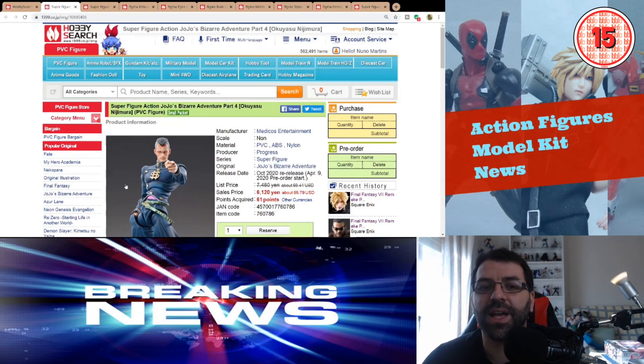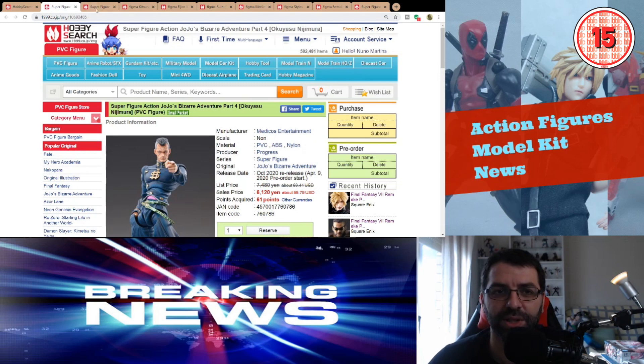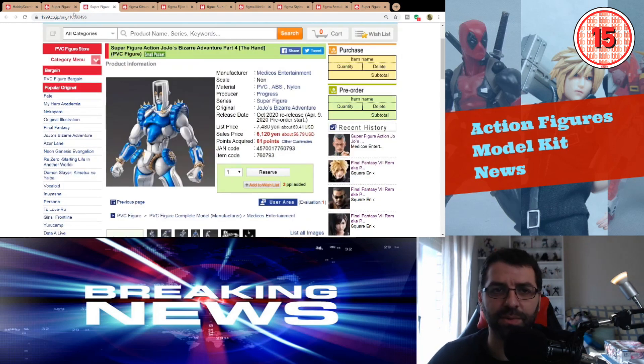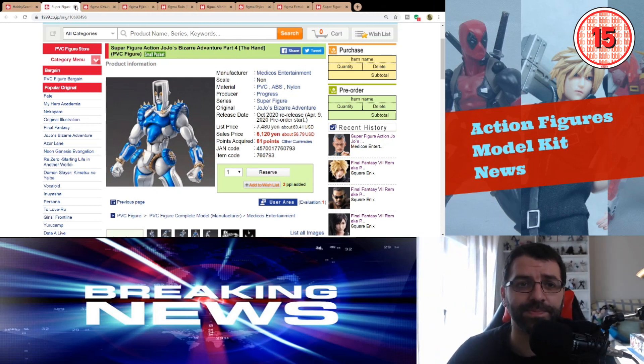Then we have some JoJo figures — Okuyasu Nijimura and... it's Star Platinum! Both coming out October 2020 at a similar price point of around $57. These are re-releases with no changes from the ones already out. They're just re-releasing JoJo because it's still very popular, and it's an amazing anime.